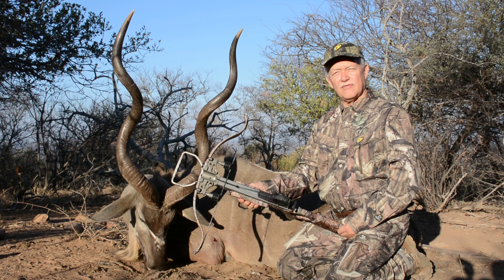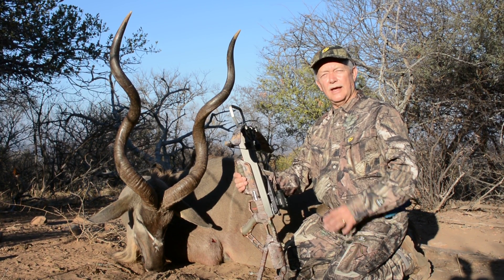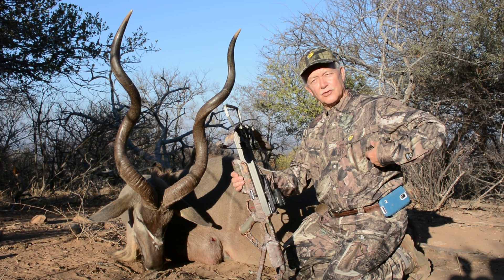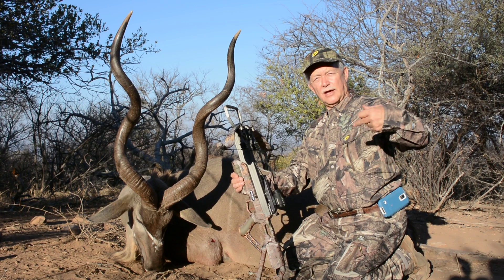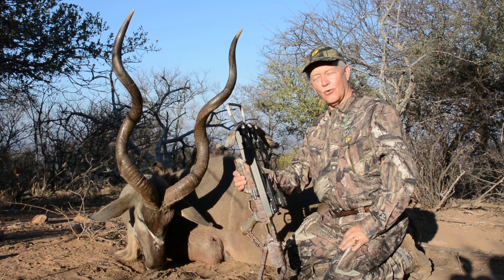I did the chronograph on it, shooting about 300 feet per second. It was enough to shoot completely through this kudu. When you shoot African game animals, you have to shoot them through the shoulders — you can't shoot behind the shoulder like we do on a whitetail. You've got to have muscle in, through the lungs, muscle out, and I was able to punch through all of that.